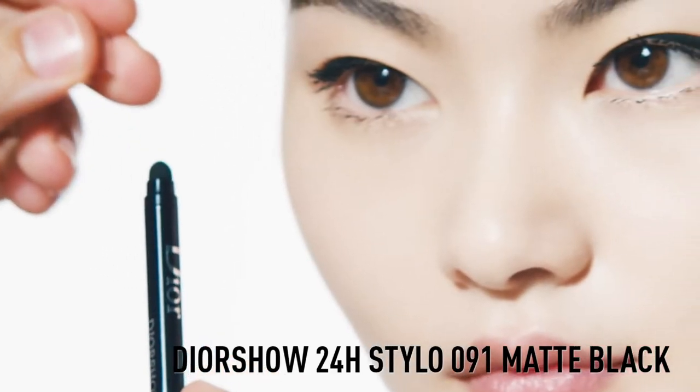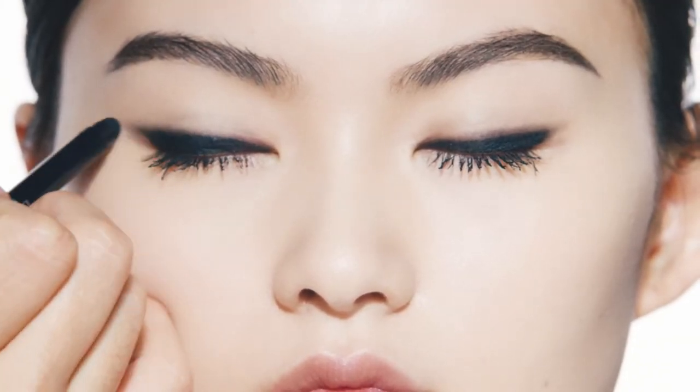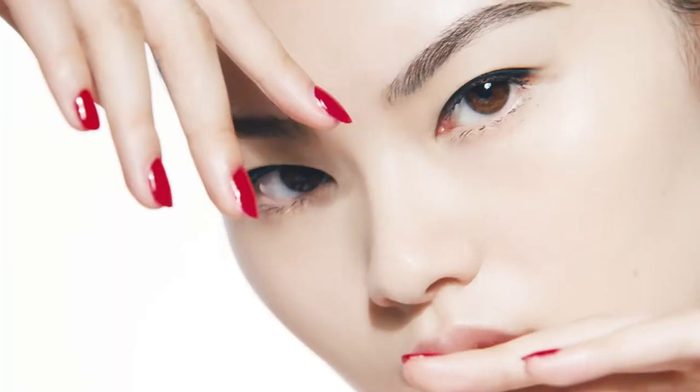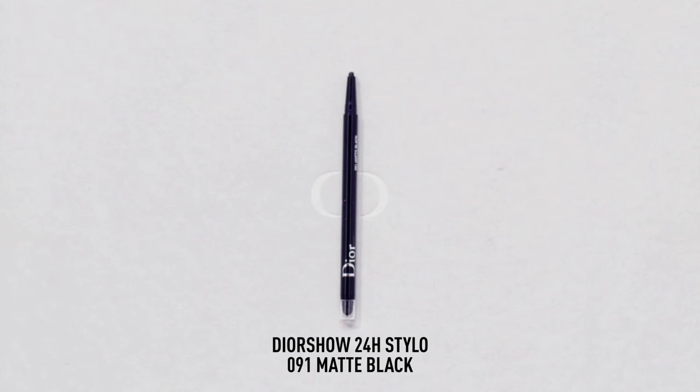Start by drawing a sharp-winged liner. And for a more smoky look, use the blender tip to create a long-lasting blurry effect. Et voila, an intense and defined eye look that lasts all day.